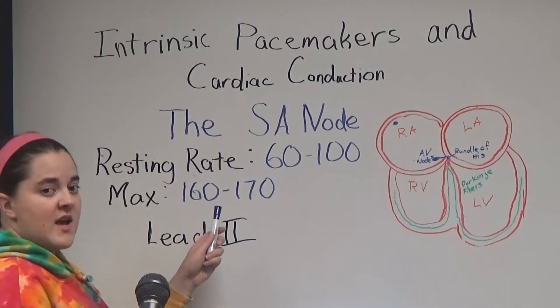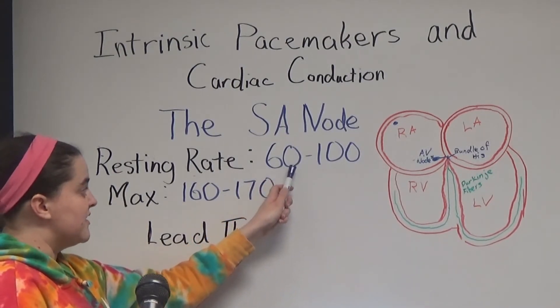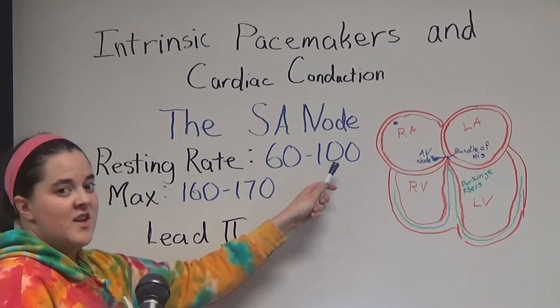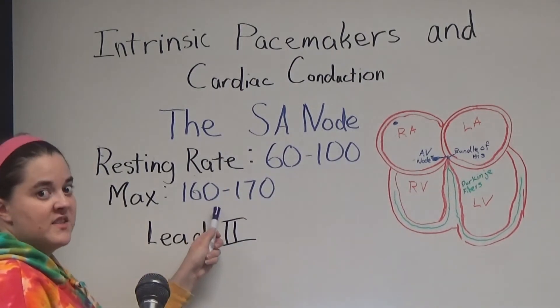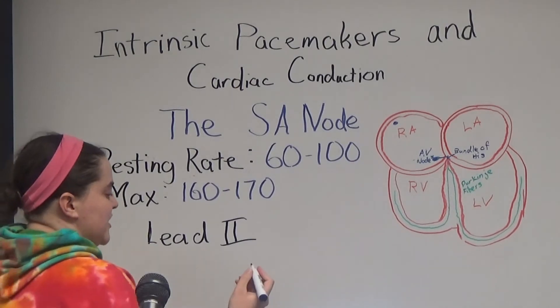The SA node has a resting rate of 60 to 100 beats per minute. Anything below 60 is considered bradycardia. Anything above 100 is considered tachycardia. It has a maximum rate of 160 to 170, and this is what it's going to look like if you're looking in lead 2.